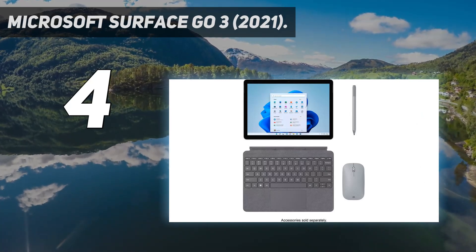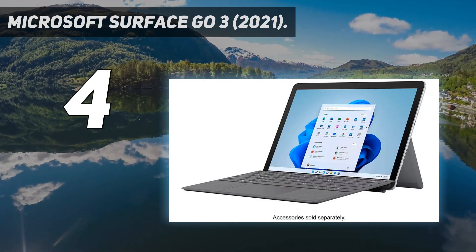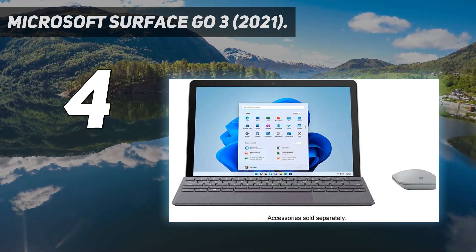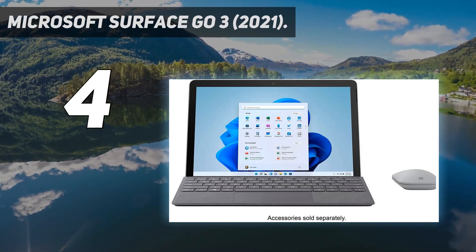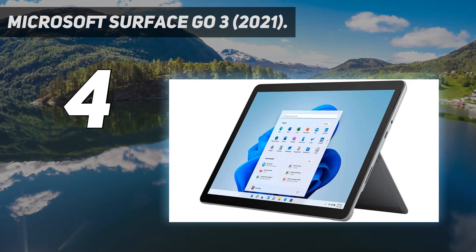Port selection is atrocious — there's only one USB-C, a microSD card reader, a headphone jack, and a proprietary Surface charging port. Its 1080p webcam is surprisingly good, though, and there's also a facial recognition IR camera to log in quickly.